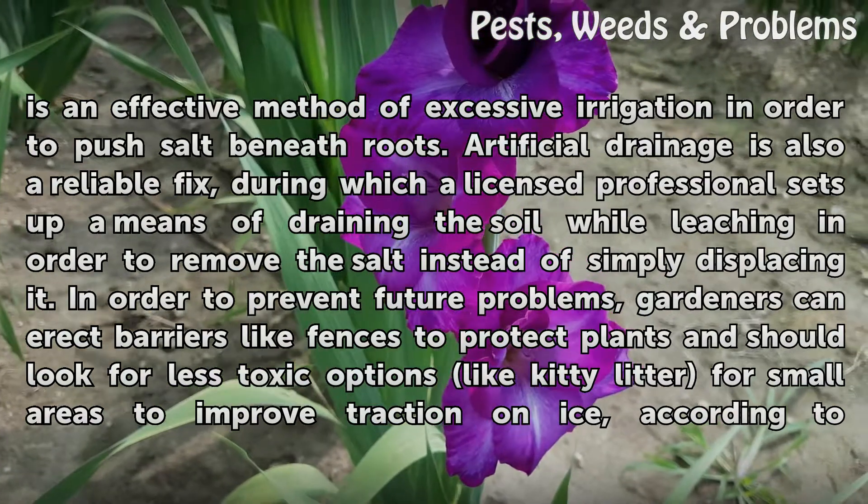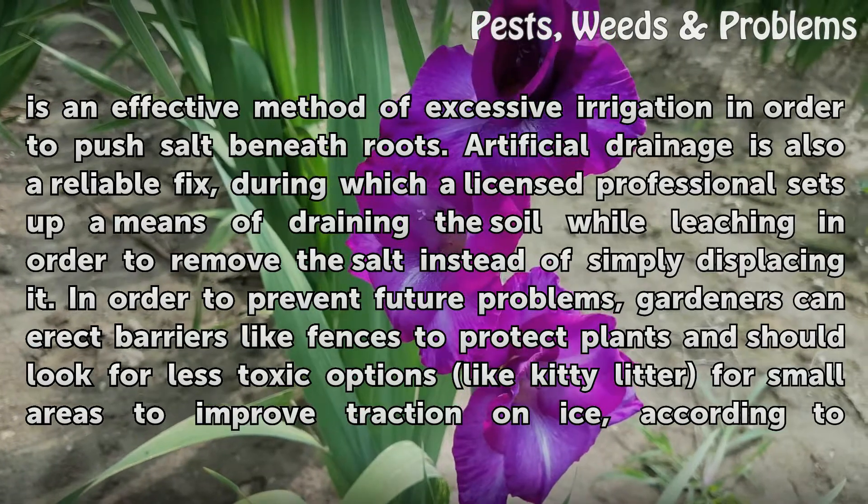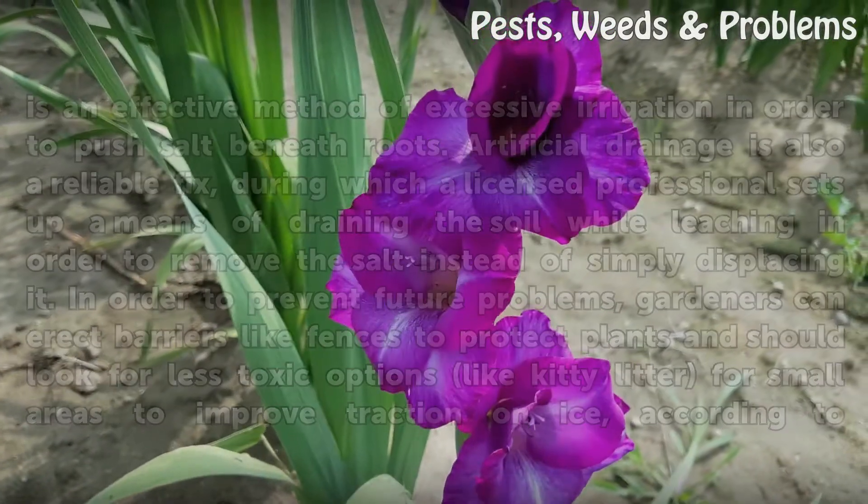In order to prevent future problems, gardeners can erect barriers like fences to protect plants and should look for less toxic options like kitty litter for small areas to improve traction on ice, according to the University of Vermont.